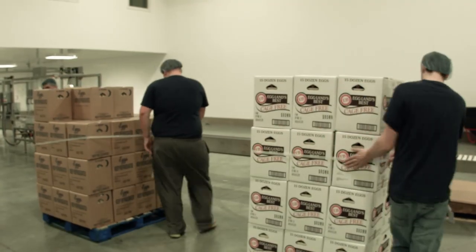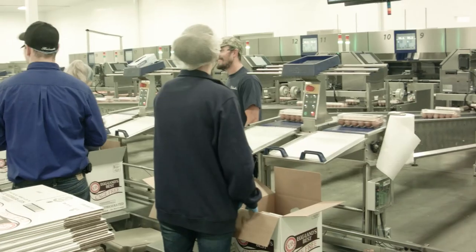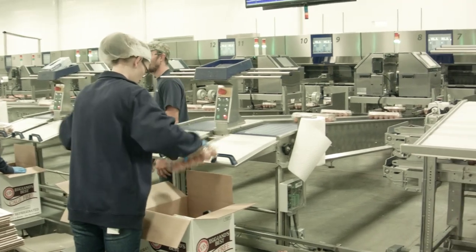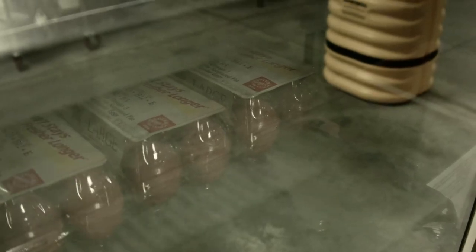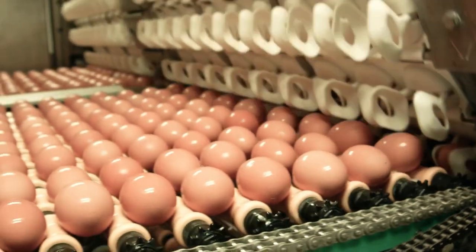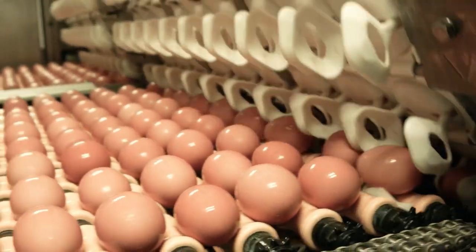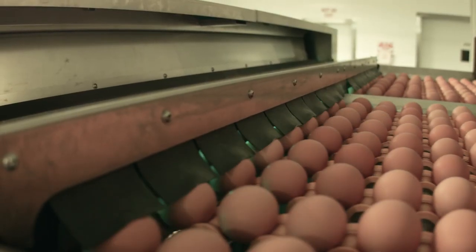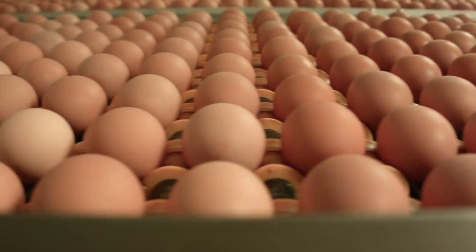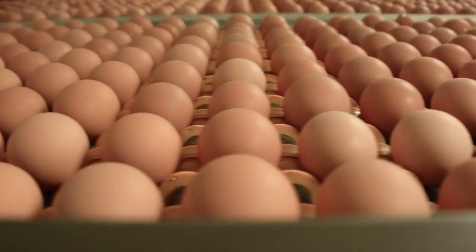Then it gets palletized into the cooler. You can see that we process a lot of eggs here — around 3,000 eggs a minute this machine will process. It takes a fair amount of people to do this, but it's much more automated and much more accurate than it used to be. About a third of our eggs go to food service, to restaurants where you would eat an egg sandwich or scrambled eggs. About two-thirds go into retail packs where you would buy our eggs at a grocery store.